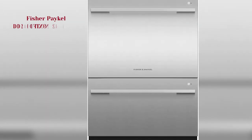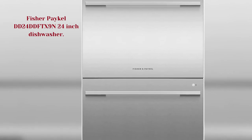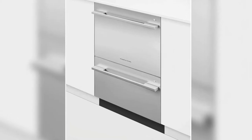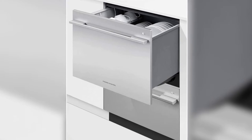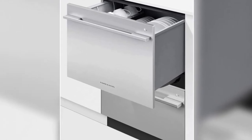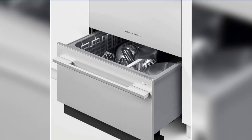Number 3. Fisher Paykel DD-24 DD-FTX 9 N 24-Inch Dishwasher. This dishwasher comes in a stylish and classy design. It features up to 14 place settings. The exterior is made of stainless steel, which is durable, easy to clean, attractive, and resistant to scratches, rust, and corrosion.